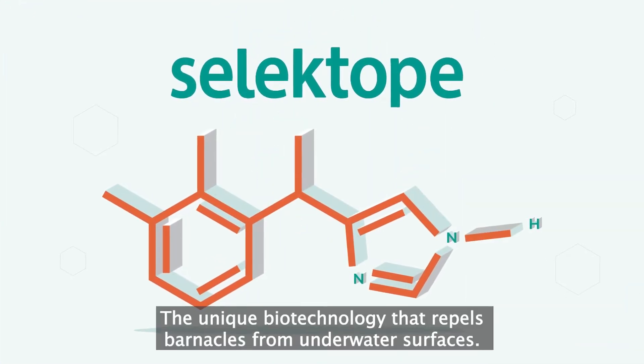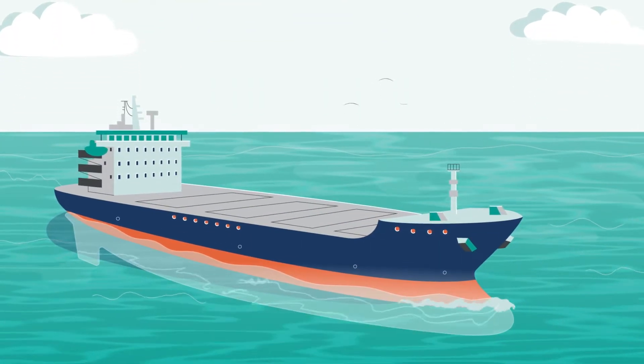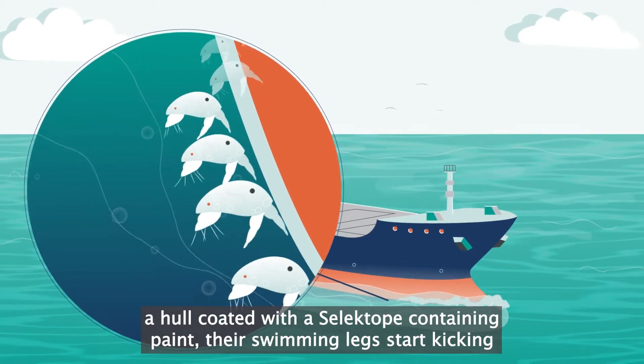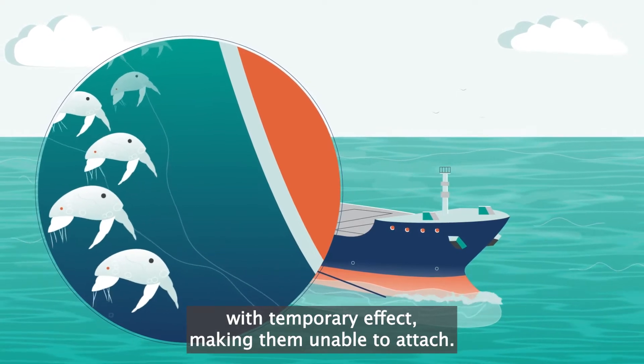Introducing Celectope, the unique biotechnology that repels barnacles from underwater surfaces. When barnacle larvae approach a hull coated with a Celectope-containing paint, their swimming legs start kicking with temporary effect, making them unable to attach.